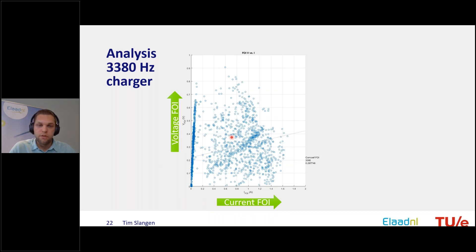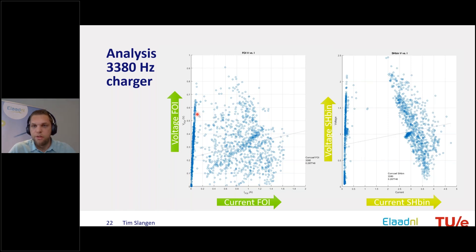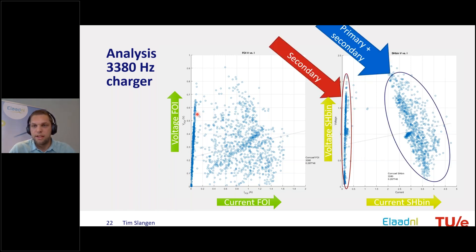Also interesting is the correlation between current at a certain frequency and the resulting voltage effect. Looking at just the 3.3 kHz component it looks noisy with some secondary emission. But when looking at the whole 2 to 4 kHz bin, you can quite clearly distinguish primary from secondary emission. Points where the charger current was almost zero but there was still a voltage effect represent secondary emission from other chargers being active while the first charger was inactive.